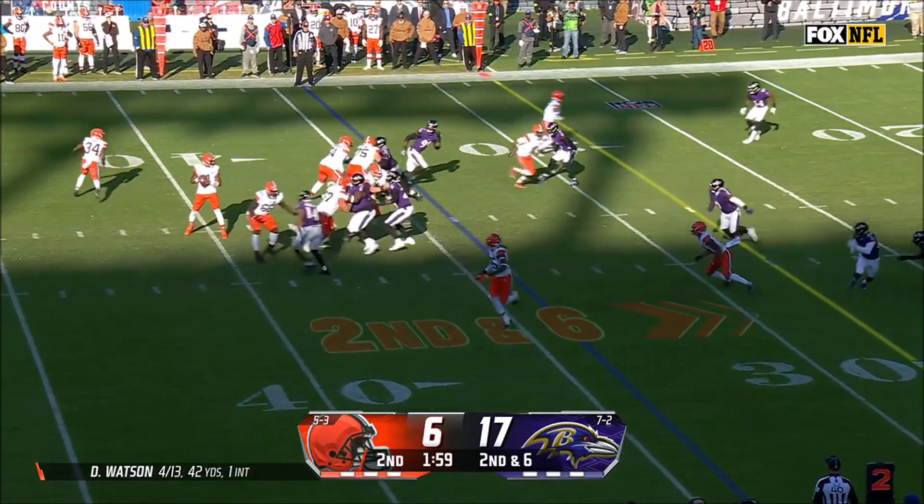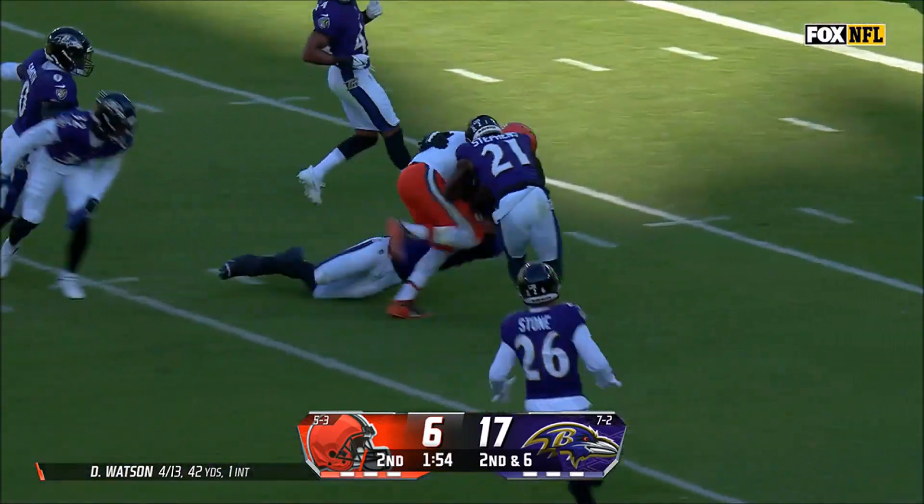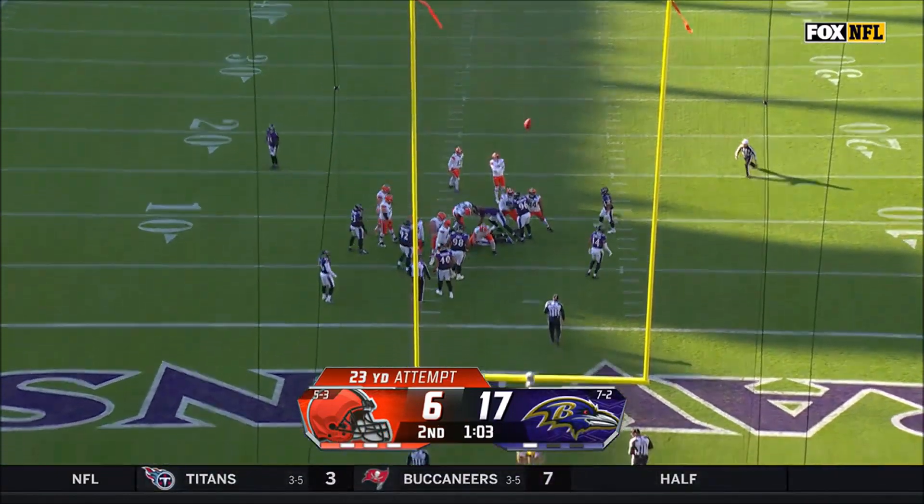Browns get the ball back, now second and six at Ravens 34. Deshaun Watson passes to Cooper for 28 yards. This sets up Hopkins for a simple 23-yard field goal, and the kick is good.